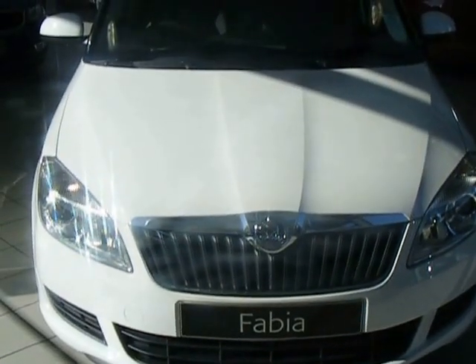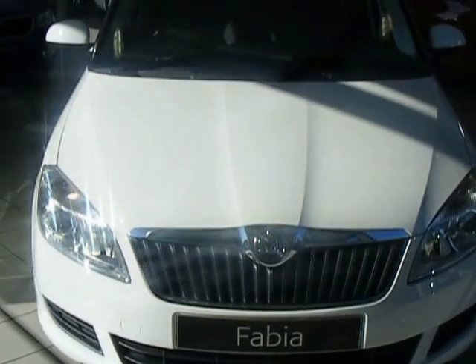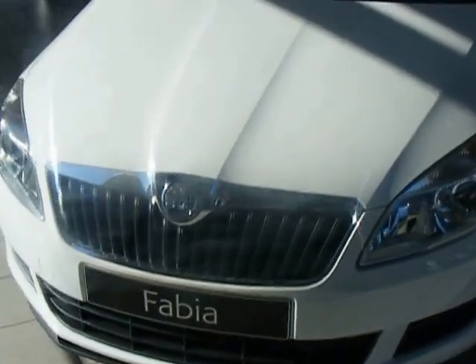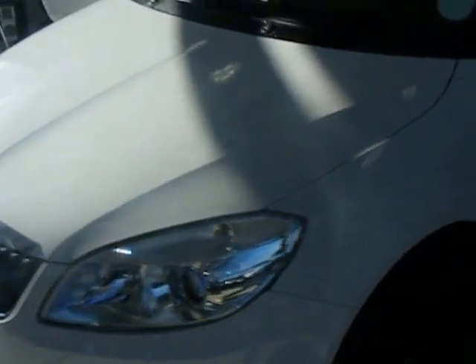The Skoda Fabia Checkered Flag Edition for sale from Simpson Skoda Preston for a limited price of £9,690 on the road. It comes with three years warranty and three years RAC cover as well.